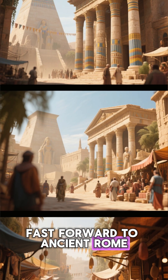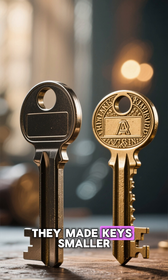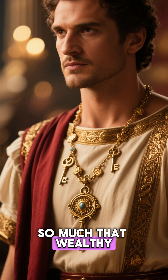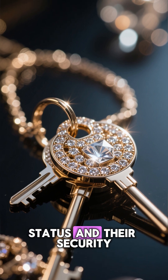Fast forward to ancient Rome. Romans improved the idea by using metal locks. They made keys smaller, stronger, and more portable — so much so that wealthy Romans even wore them as jewelry, showing off both their status and their security.